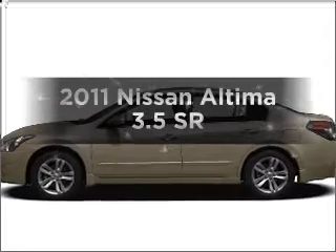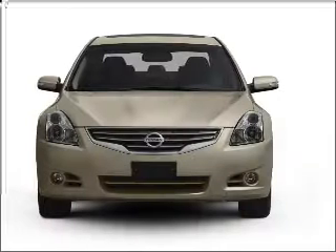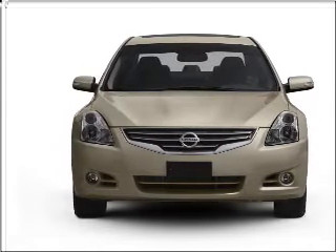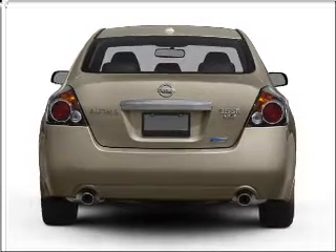Introducing the 2011 Nissan Altima — everything you need under one roof with this great vehicle. With a reliable six-cylinder engine that responds smoothly to its automatic transmission, premium wheels lend a distinctive appearance.